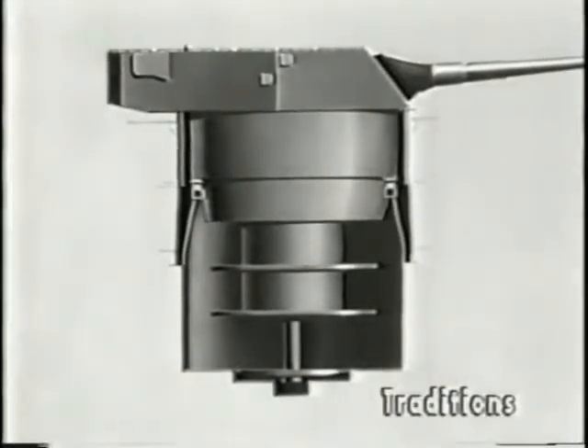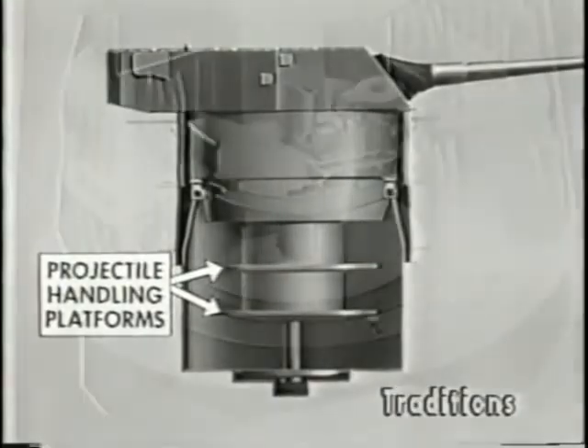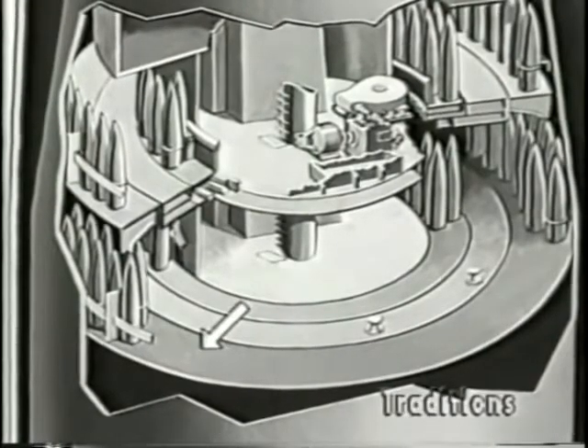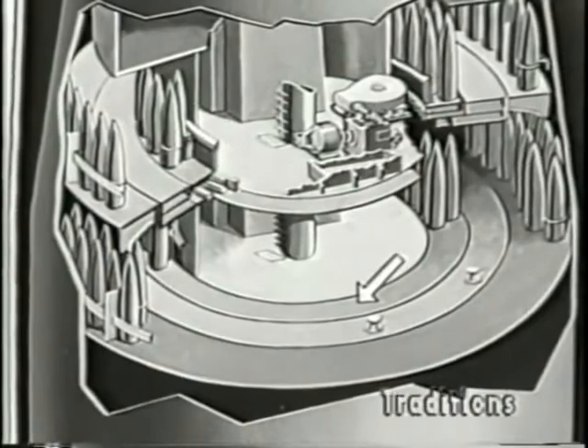The two decks immediately below are the upper and lower projectile handling platforms. Each platform consists of two concentric sections. The outer section is a stationary projectile stowage area. The inner section is a projectile handling ring and a second projectile stowage area, and is part of the rotating structure. However, this projectile ring has its own power drive and can be rotated independently of the turret.